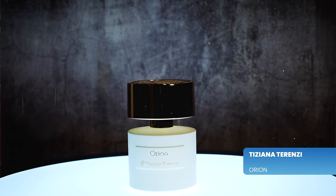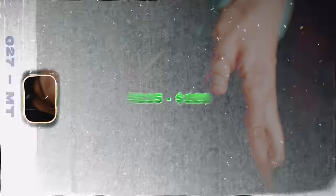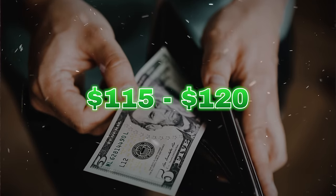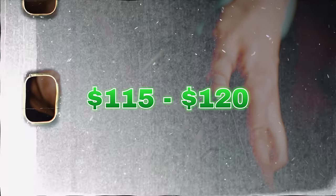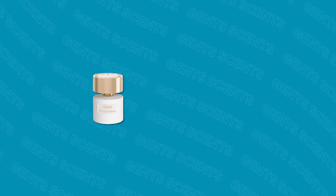Next, Tiziana Terenzi's Orion. You can get this for a pretty good price at discounters — around $115 to $120, sometimes even less. Tiziana Terenzi fragrances are occasionally well known for being a little similar to other popular niche fragrances. This one is no different — it has a similarity to a fragrance you may have heard of called Creed Aventus. Kind of underground, maybe you haven't heard about it, but it's going to be big — trust me.